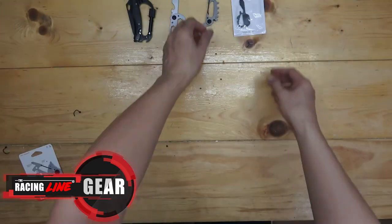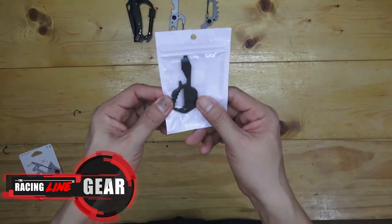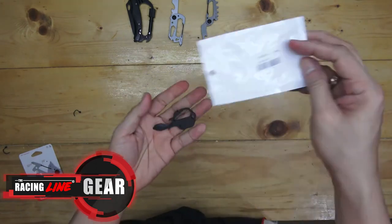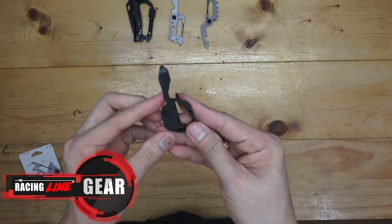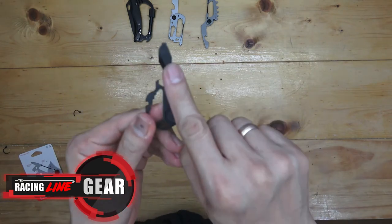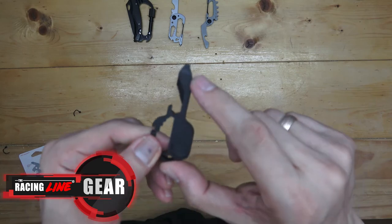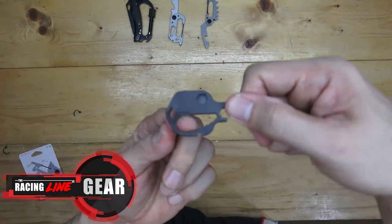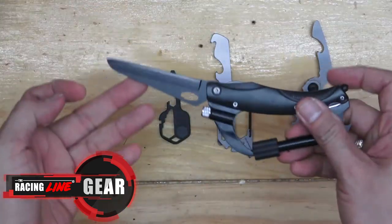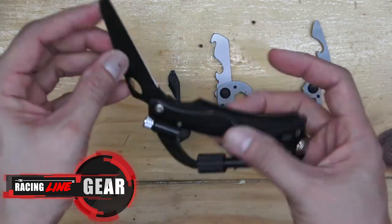The next one is a key-shaped multi-tool. This is in the form of a key, similar to a much larger key for your vehicle, which can be part of your keyring as well. It has a Phillips screw, a file, a nut driver, and a wire cutter as well.